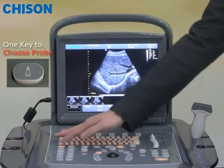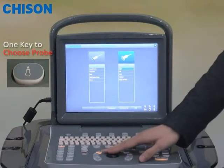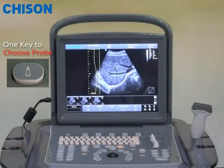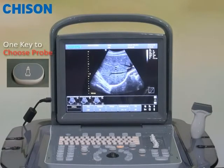First of all, you only need to press one button to reach the desired application. All the parameters are automatically set to the preferred settings for that application.